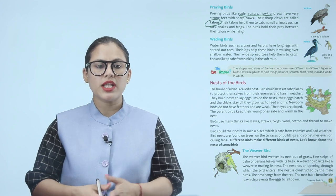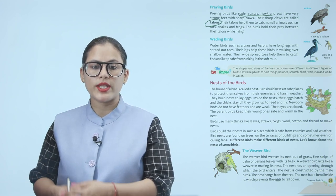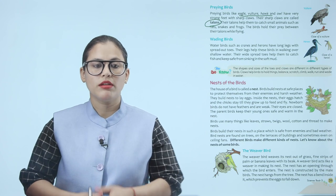Birds use many things like leaves, straws, twigs, wool, cotton and thread to make their nest.